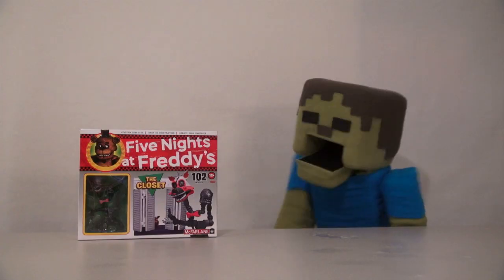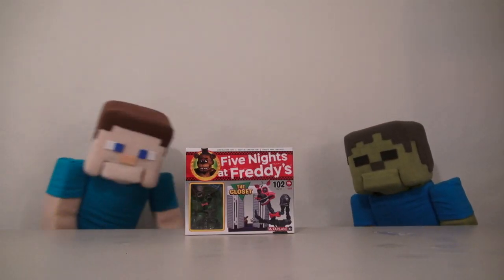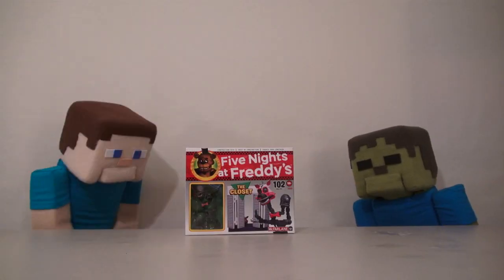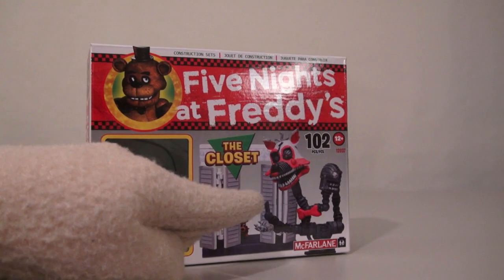And this one is the closet! Ooh, creepy closet! That's right, Debbie Steve — everything about this set is creepy, even the closet! And this playset gives us one of the creepiest figures ever made for Five Nights at Freddy's: Nightmare Mangle!